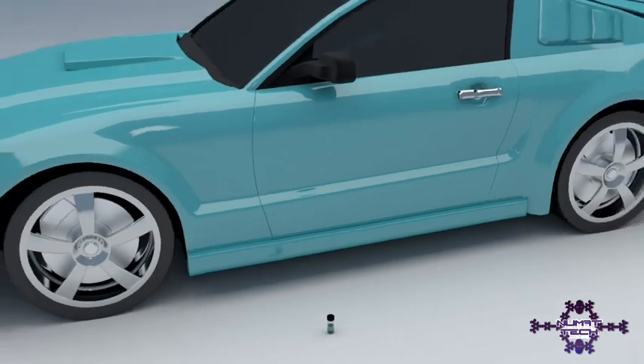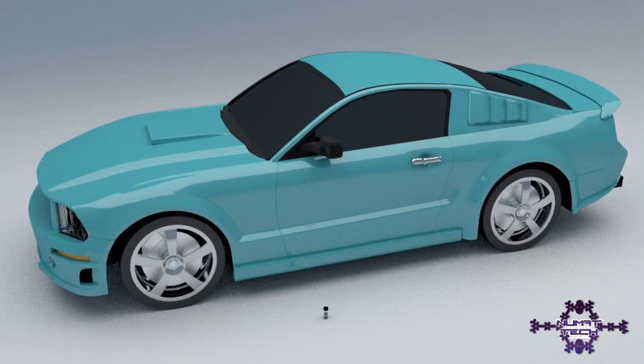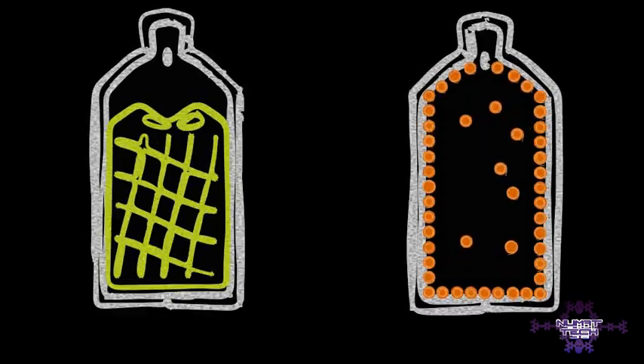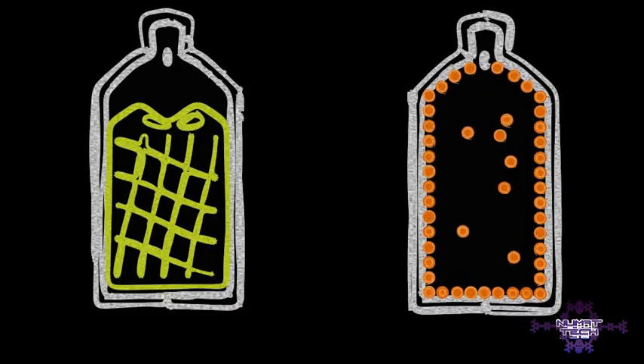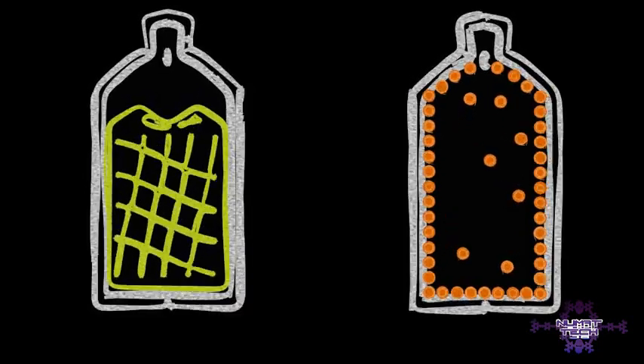For example, the fuel tank. The problem with fuel tanks today is that they can only store liquid fuels such as gasoline, also called petrol. Gaseous fuels, like methane, are much better for the environment. But because gas molecules tend to spread out as far as they can, an ordinary fuel tank would contain very little fuel.